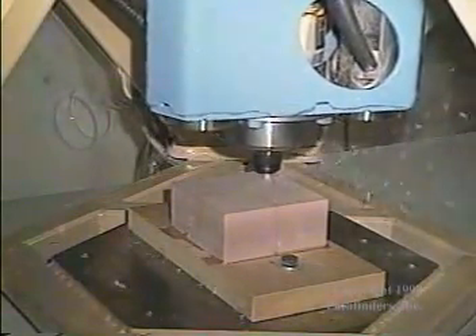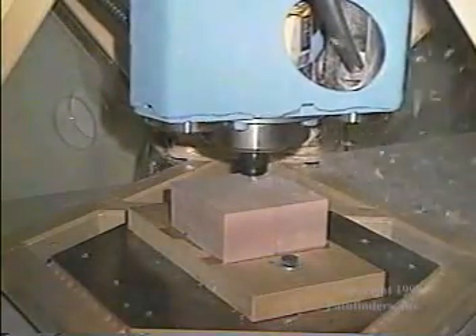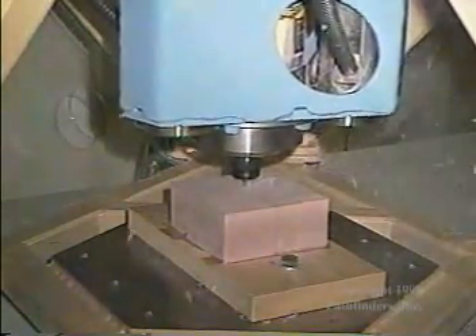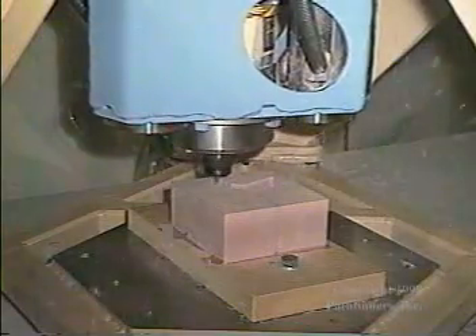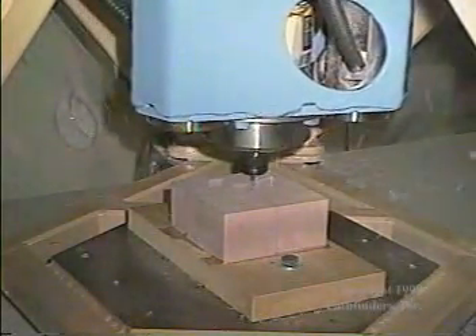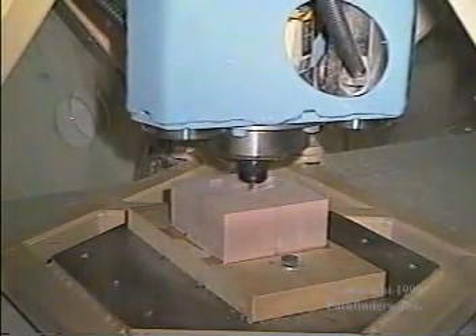Pathfinders is a Wisconsin corporation founded in 1997 for the purpose of incorporating the many advantages of Stewart platform principles into a vertical spindle tilt axis milling machine. The most advanced computer aided engineering methods have been applied by men with over 50 years of experience in machine tool design.